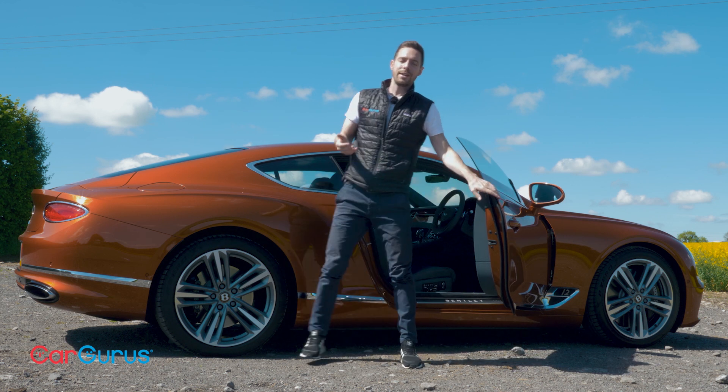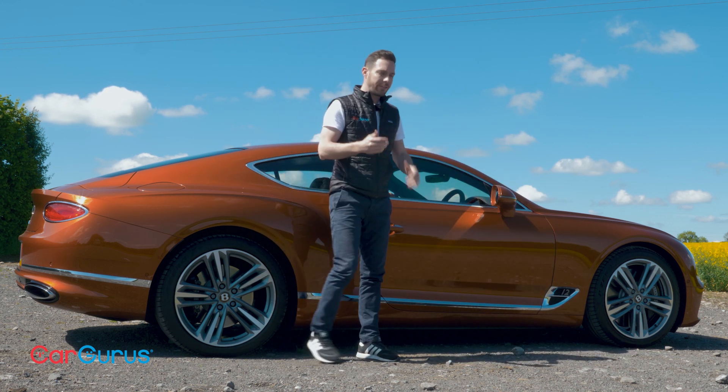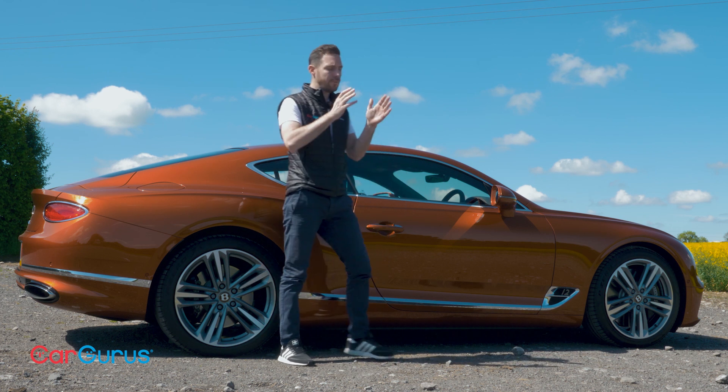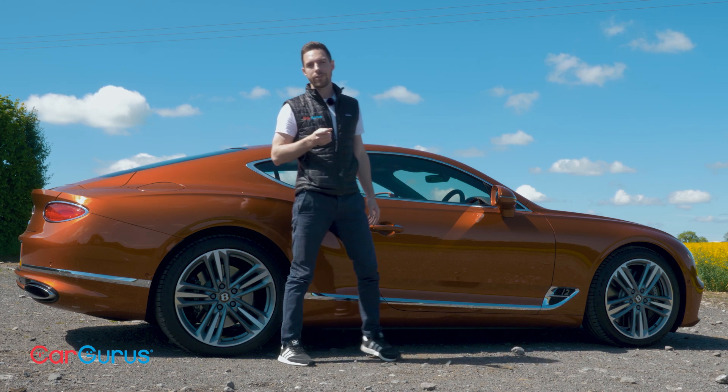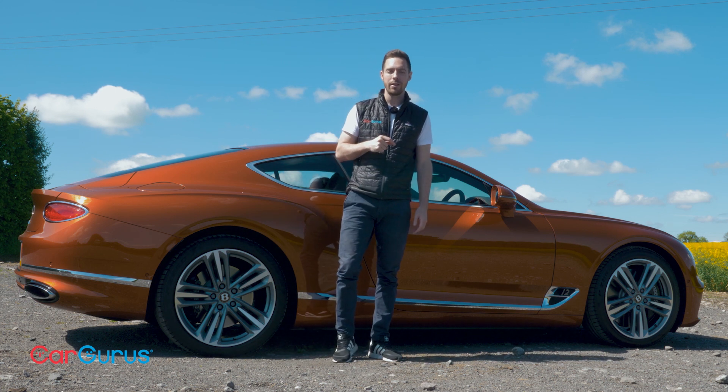The Aston Martin DB11 is lighter and a more exciting car to drive. But as a high-performance luxury grand tourer, there is no better car on sale today than the Bentley Continental GT.